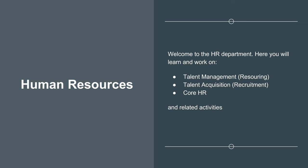Welcome to the Human Resources Department. Here you will learn and work on talent management, also called resourcing, talent acquisition, also called recruitment, core HR and related activities. The Human Resources Department acts as the face of the company when it comes to hiring people and interacting with employees. It is a very dynamic role and sometimes you need to think on your feet or discuss with your seniors to handle different situations and queries from employees and candidates.